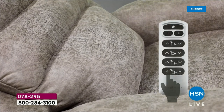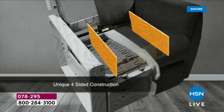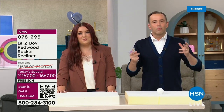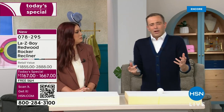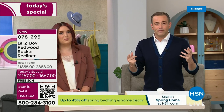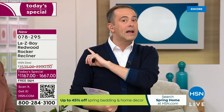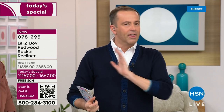This is the only time this year we're going to offer the Redwood. It's a larger profile. If you want extra room to maneuver, if you're of a taller or larger frame and want that extra luxury, this is the recliner for you. This is the one you've been waiting for. If you want that ultra luxe, more generous proportions, this is the one.